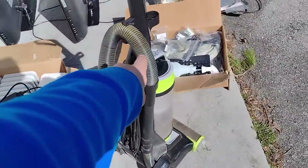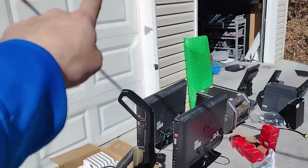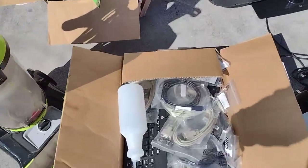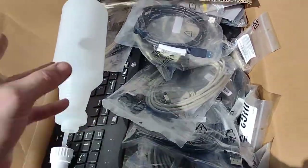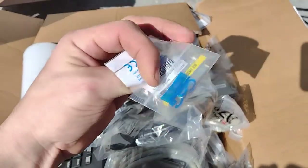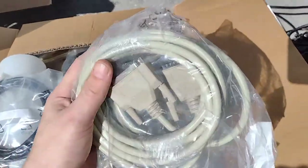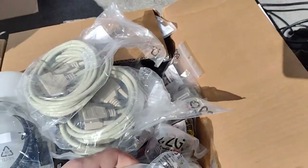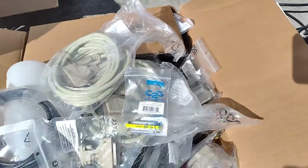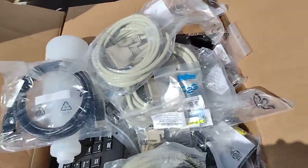He gave them to me. I got a brand new vacuum - I needed a vacuum for the shop, so boom, got a brand new one. Check this out, this is full of like computer stuff. There's cables, there's all types of adapters, just all kinds of stuff in here. I figured I would pick through some of this, see what I want, and sell the rest.